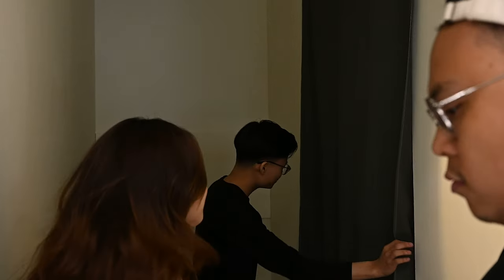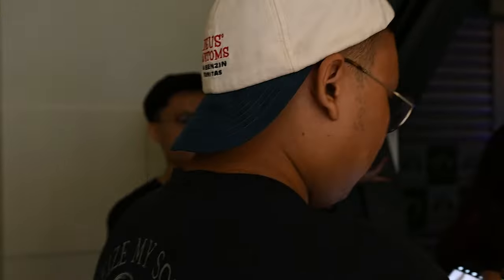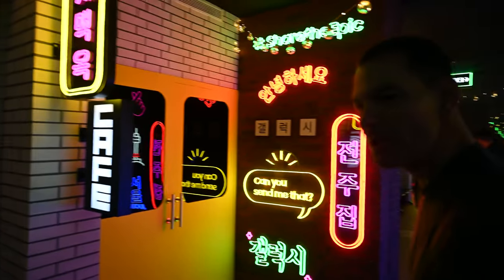We're at the Samsung Experience Space with Debbie, and it turns out she's going on a virtual trip with Zach to Seoul — right now! The immersive room teleports us from Singapore to Korea in an instant. The amazing thing is we can just like that go from one country to the next.